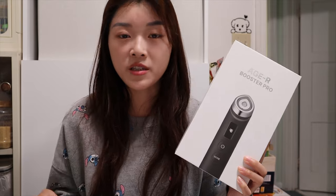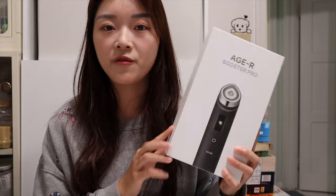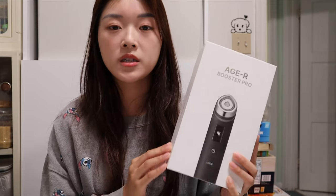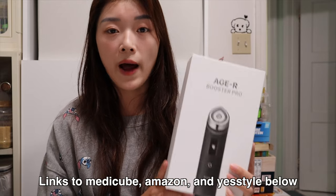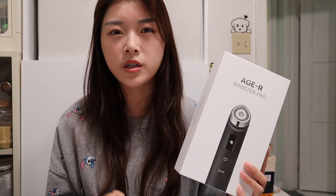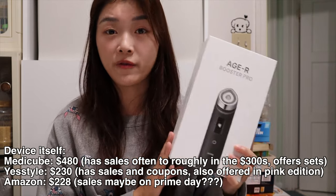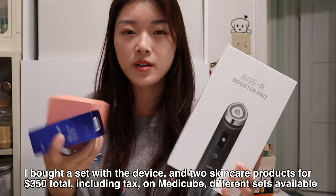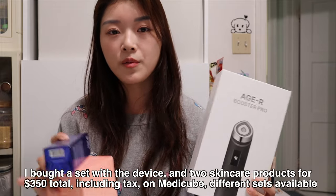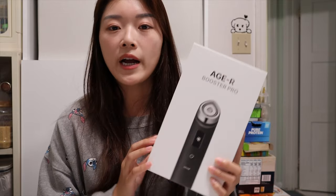This video is not sponsored by MediCube and I bought everything with my own money. I bought this off MediCube's official website — I'll leave the link, and also for YesStyle because YesStyle also has it. The price is different; the device is actually cheaper on YesStyle, but if you buy it off MediCube they offer the device with some skincare products as a set, with a couple of different sets to choose from.